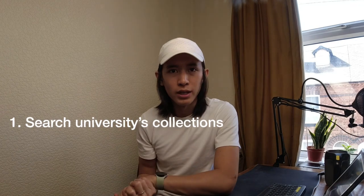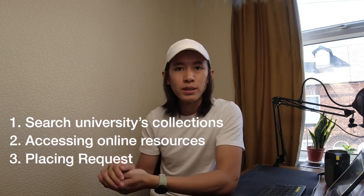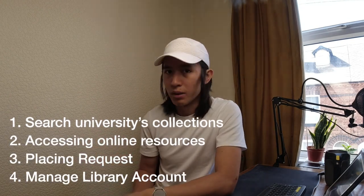So, what is NewSearch? NewSearch is actually a one-stop shop for accessing the university's vast amount of collection, accessing online resources, placing requests, and of course managing your library account. Now, without further ado, let me guide you through how to borrow a book from Horwood Library with the help of NewSearch.